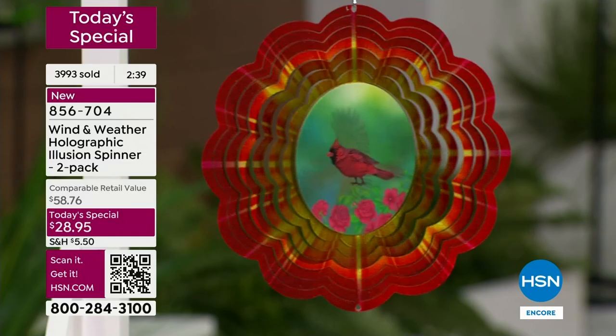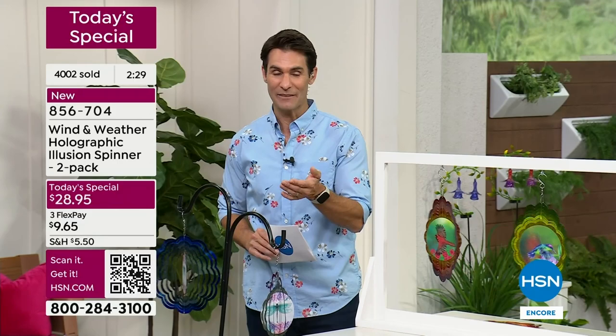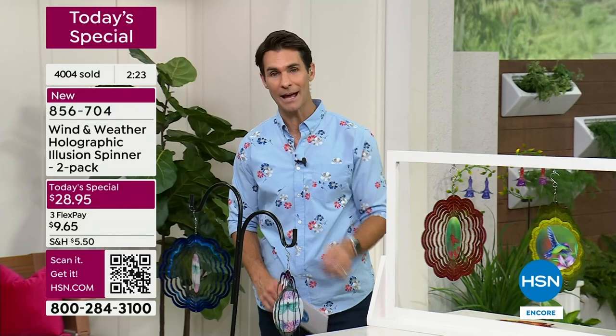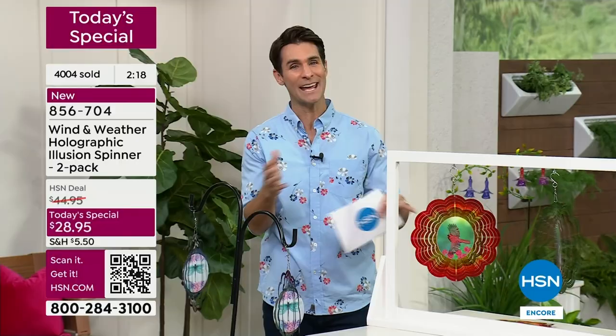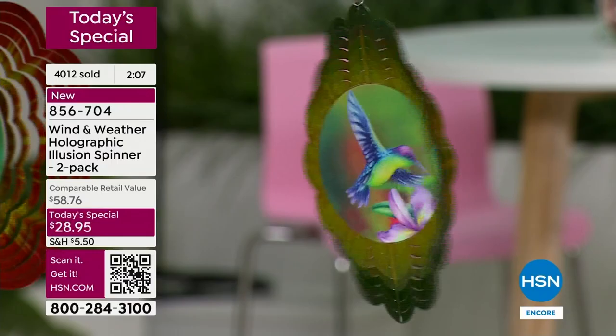We have about three minutes remaining right now - jump in, a couple of clicks, put it in your shopping bag at HSN.com or call in. We give you 30 days to try anything out at HSN - for some reason it didn't fit in or whatever reason, you can send it back within 30 days. But a today's special like this at this price, an item that is already so popular, you don't want to wait on it, especially with that hologram, that uniqueness - it just comes to life.